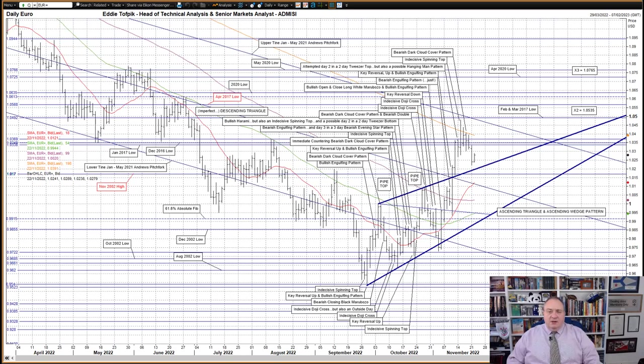We have already seen the market reach and exceed the primary and secondary targets for the ascending triangle pattern, so those have been retired. We still have live the possible targets for the ascending wedge pattern: a primary target x2 in the 105.35 area and a secondary, harder-to-reach target x3 in the 107.65 area.